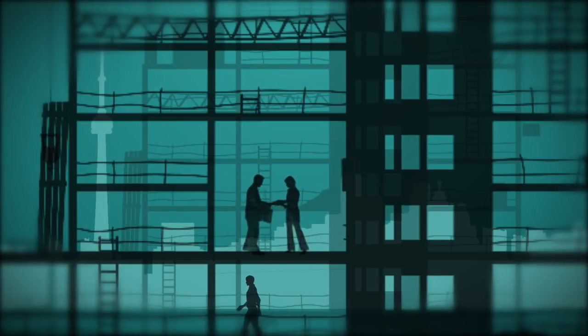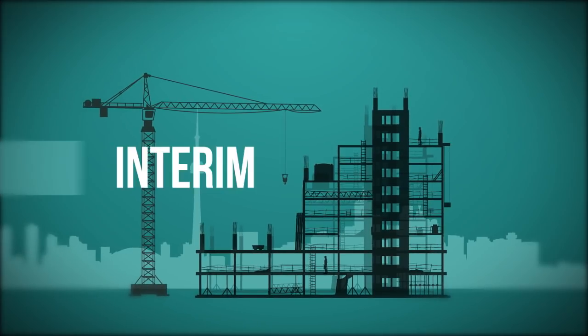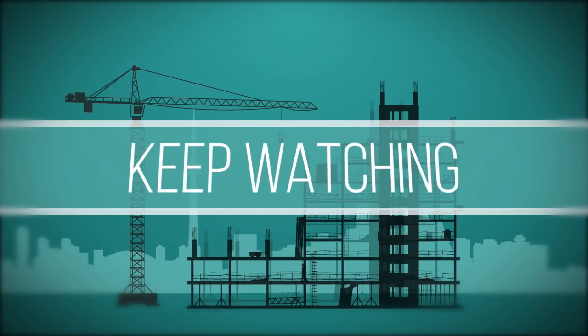When buying a pre-construction condo or a condo assignment sale, you will experience a period of time known as interim occupancy. If you have no idea what that means, you should keep watching.